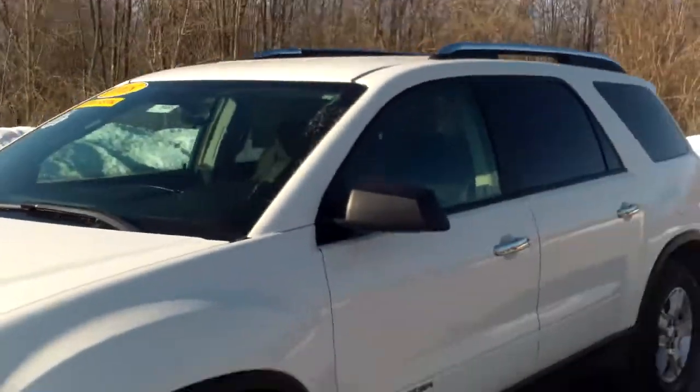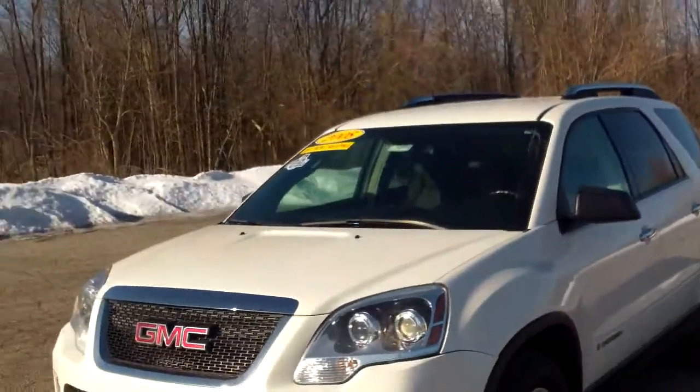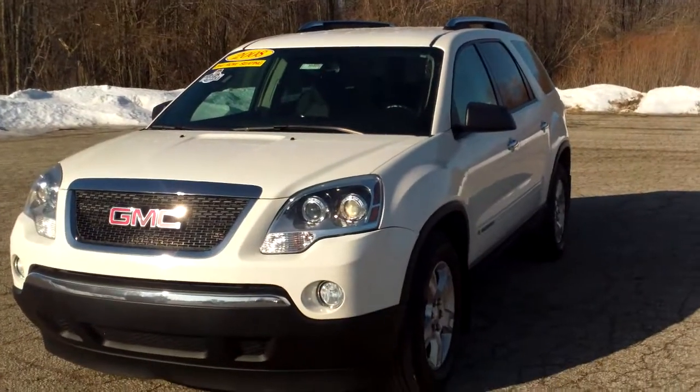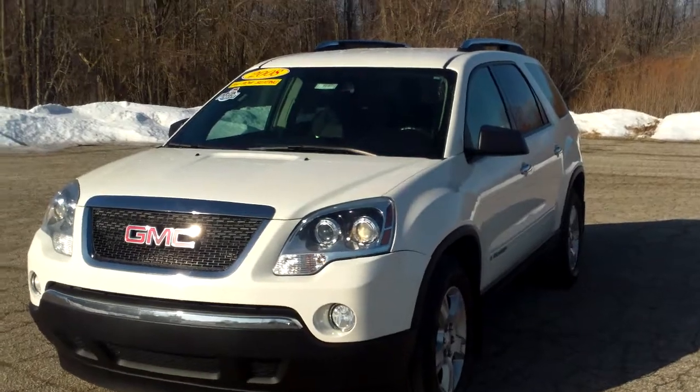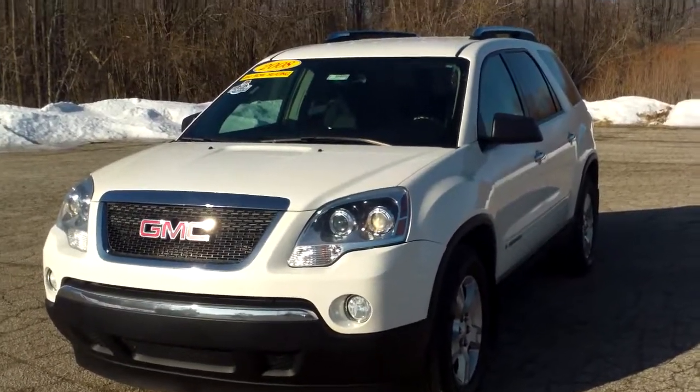Once again, Norm from Schaefer Chevrolet here with our 2008 GMC Acadia. Give me a call at 989-879-2211, or find me right here in the middle of Pinconning. Thank you very much for watching my video, hope you enjoyed it. Bye!